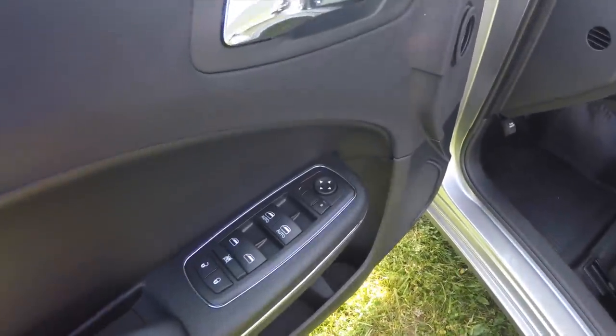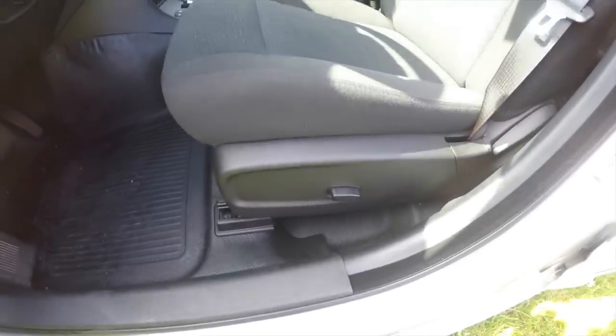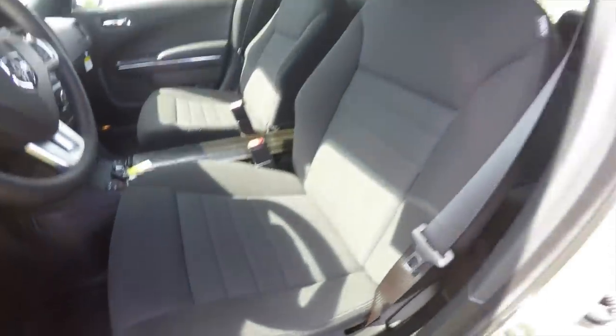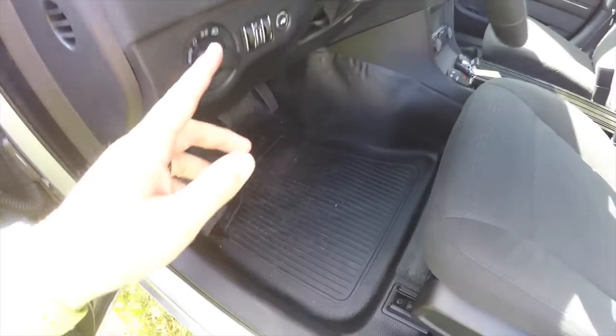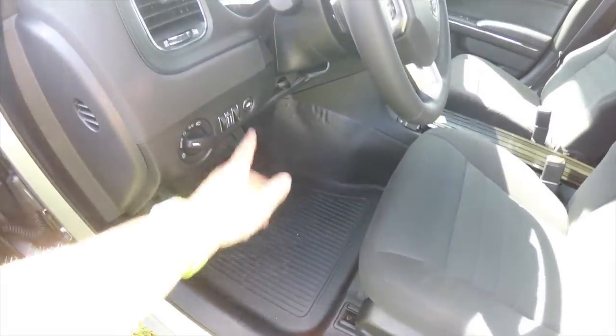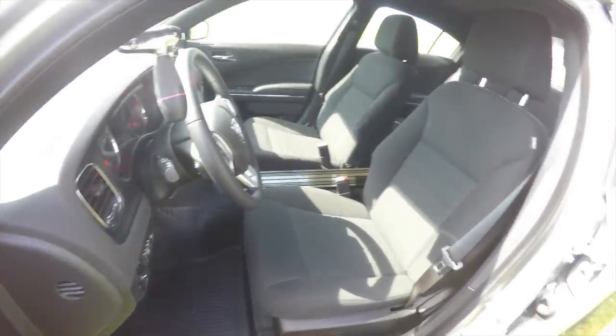Inside we have power heated mirrors, power windows, and power door locks. It also has a 6-way power driver seat with heavy duty cloth. It also has an easy clean vinyl floor, automatic headlamps, power trunk release, tilt and telescoping steering wheel, and a leather wrapped steering wheel with audio controls.